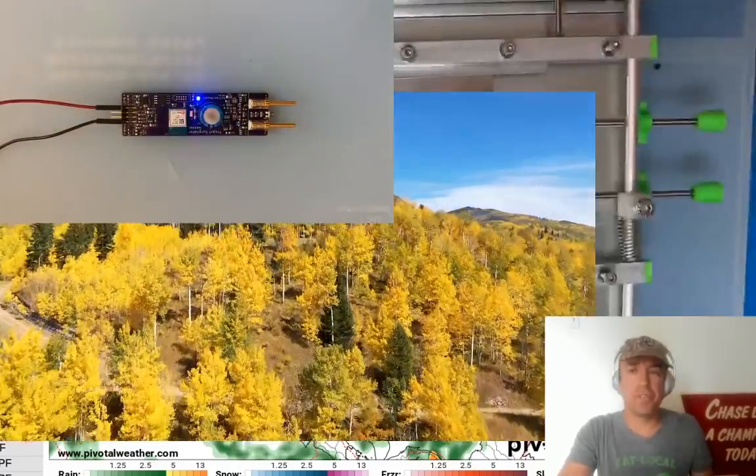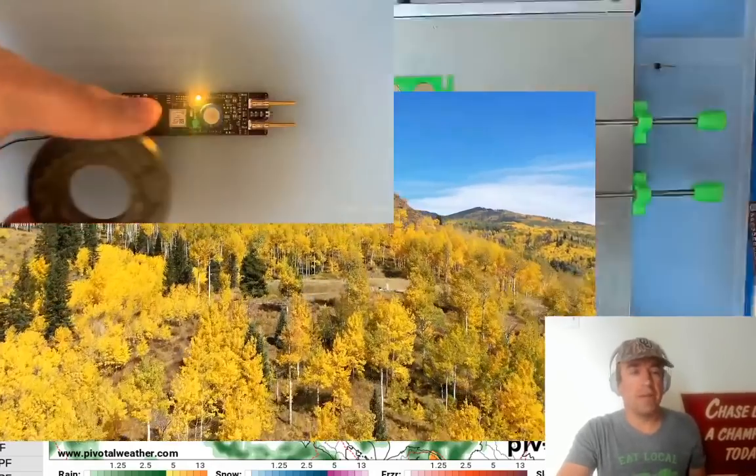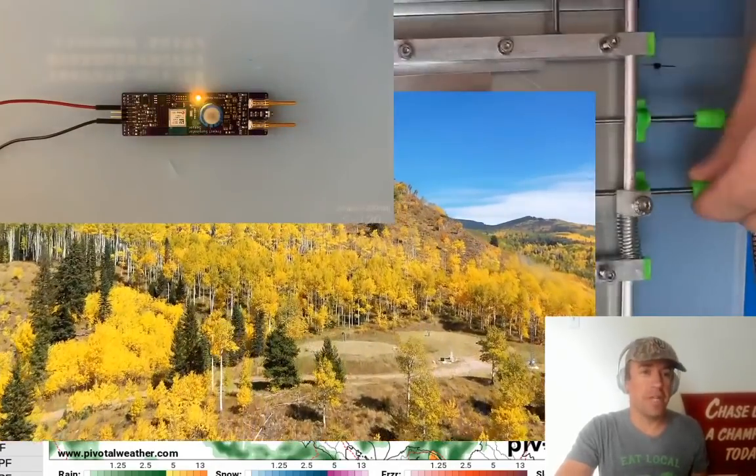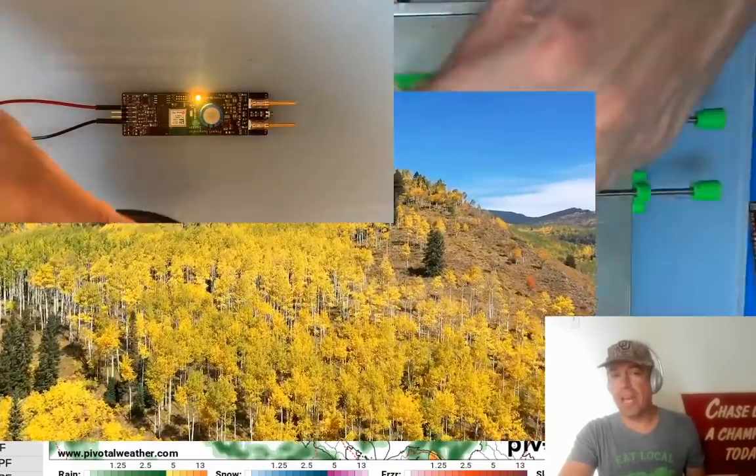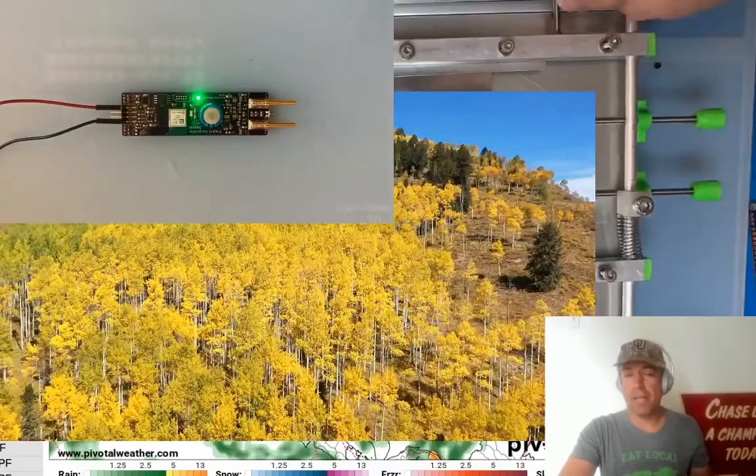Good afternoon, everybody. This is a live extreme weather briefing this Sunday morning, and we have a lot to talk about, including an update on the fall color situation and a cold front that is surging south through the central and southern high plains right now.